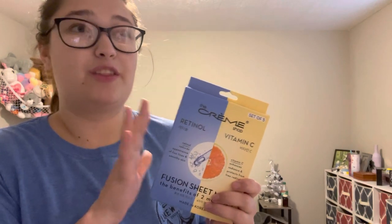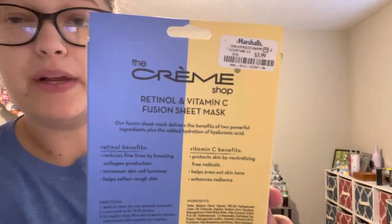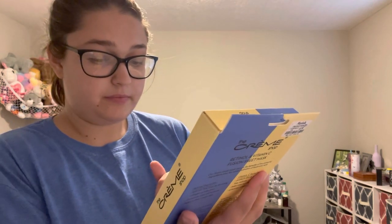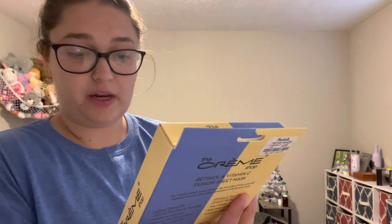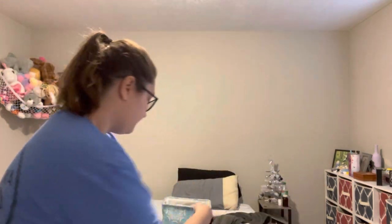It's the Cream Shop — I've literally been begging Ryan to take me in there because I heard they have Cream Shop masks that are super affordable. I'd been looking at this one on Amazon; it's the same exact thing and it was like $13. I saw this at TJ Maxx for $3.99! It's the Cream Shop retinol and vitamin C sheet mask, a set of five. Retinol reduces the appearance of fine lines and smooths the skin, and vitamin C enhances radiance and protects from free radicals — it's a fusion sheet mask with the benefits of two masks in one.